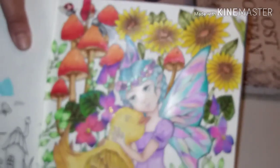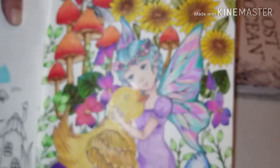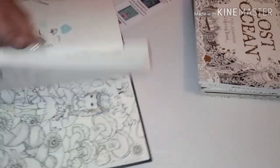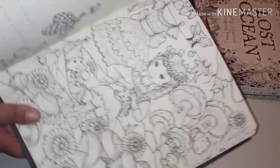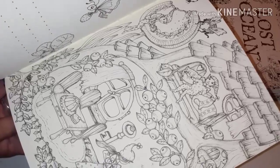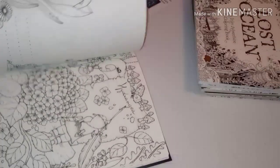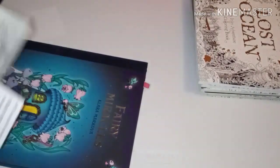I absolutely love this page, however I need to do something to the background. This is the only one I did in this book, but look at these pictures — lots of fairies with lots of detail, but they're doable. I've seen incredible finished pages. That is Fairy Miracles by Clara Markova.